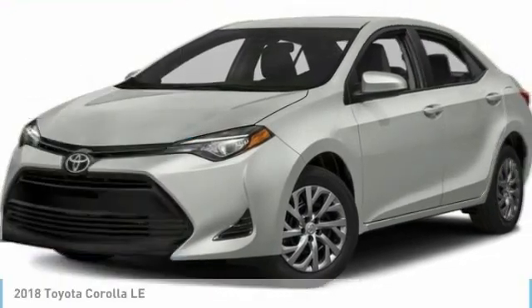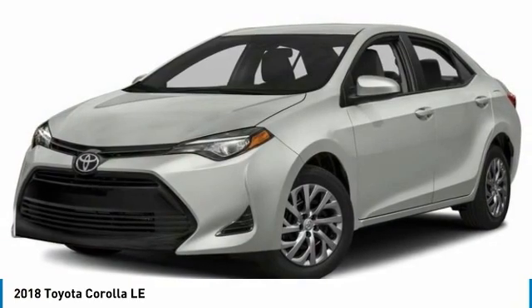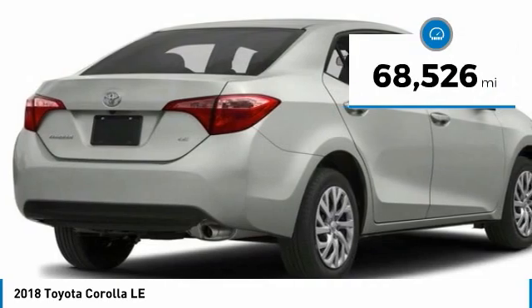We are pleased to show you the 2018 Corolla. The Corolla is still a great option for those who want dependability, comfort, and value. This vehicle has less than 70,000 miles.